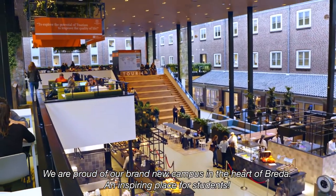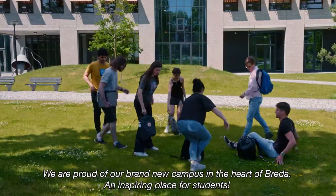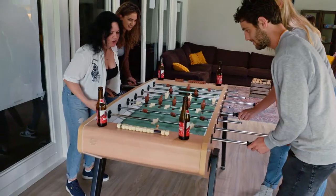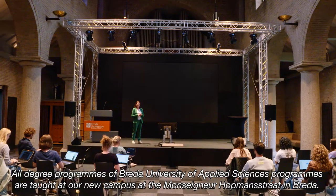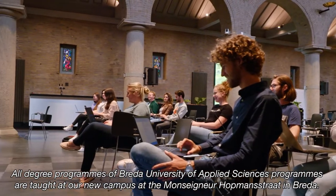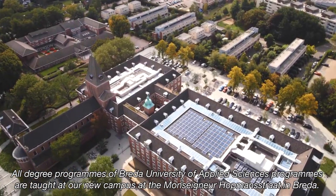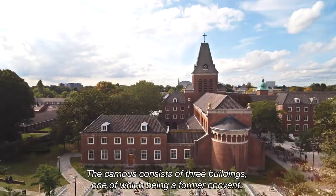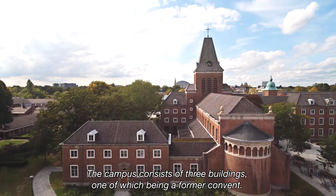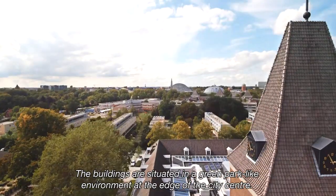We are proud of our brand-new campus in the heart of Breda, an inspiring place for students. All degree programs of Breda University of Applied Sciences are taught at our new campus at the Monseigneur Hopmannstraat in Breda. The campus consists of three buildings, one of which being a former convent. The buildings are situated in a green park-like environment, at the edge of the city center.